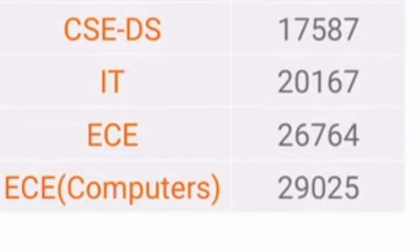Other branches available at Bangalore campus include CSE with Data Science at 17,000 rank, IT Information Technology branch at 20,000, ECE branch around 26,700, and Electronics with specialization in Computer at 29,000. So these are the options you have in Bangalore and you can go for all of them.